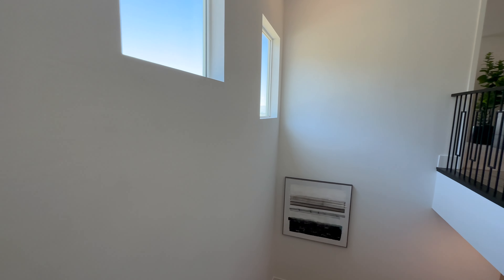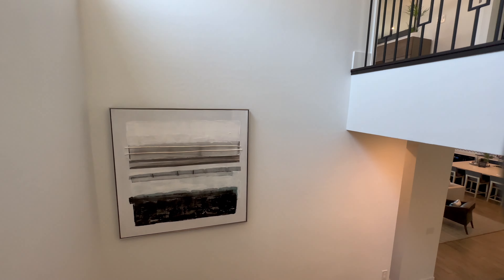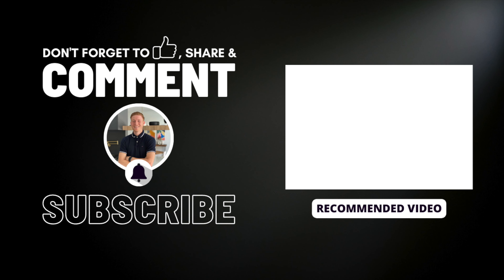This wraps it up for this model by Lennar out here in Henderson. Thank you guys for watching. If you're interested in more information on this model or want to schedule a tour with me, make sure to hit the description down below for all my information and links. Leave a like on this video, comment what you thought, share with a friend, and I will see you guys in the next property tour.